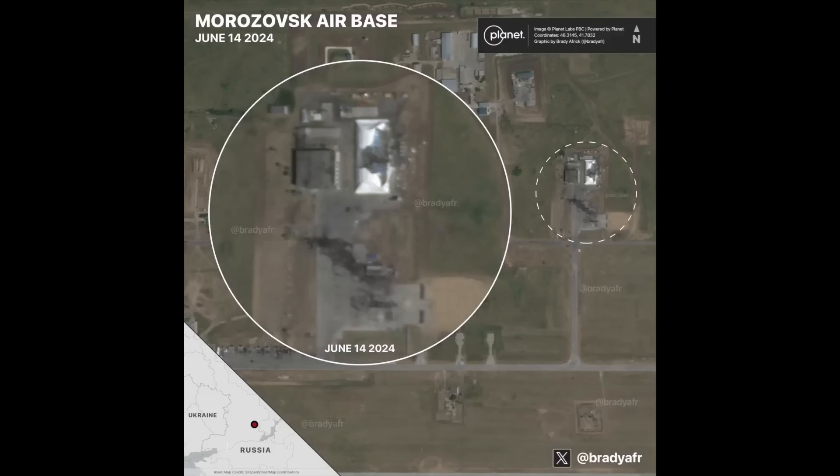Outside, no confirmed wreckage, but a lot of burning of the concrete where a fire was caused. So it's possible a jet was set on fire here too, and the wreckage has since been moved, but we definitely can't say for sure.